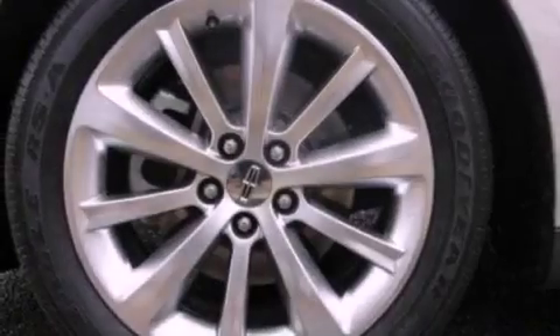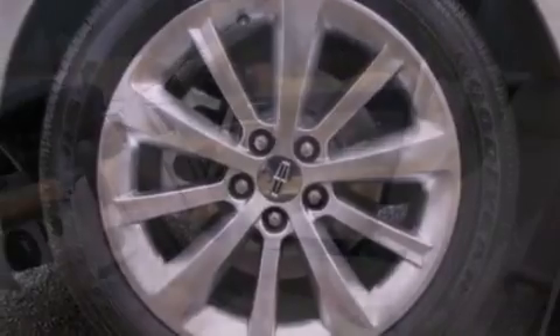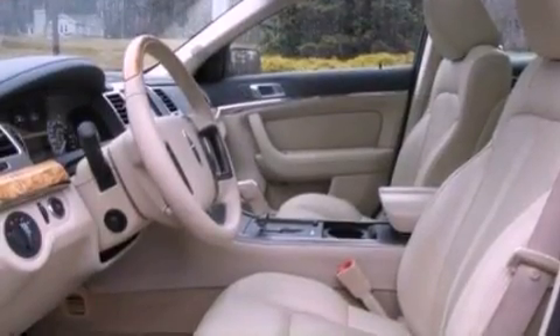Additional features include a security system, privacy glass, front fog lights, an anti-lock braking system, and front and rear reading lights. This vehicle has fewer than 20,000 miles on the odometer.